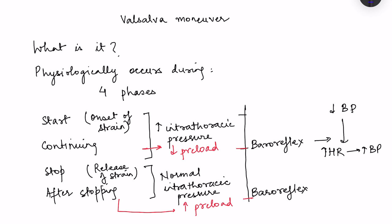Physiological changes which occur during Valsalva manoeuvre — this is one of the techniques used in clinics for various things, for example assessment of autonomic functions and for the diagnosis of murmurs. So what is this Valsalva manoeuvre and what are the physiological changes which occur during it?